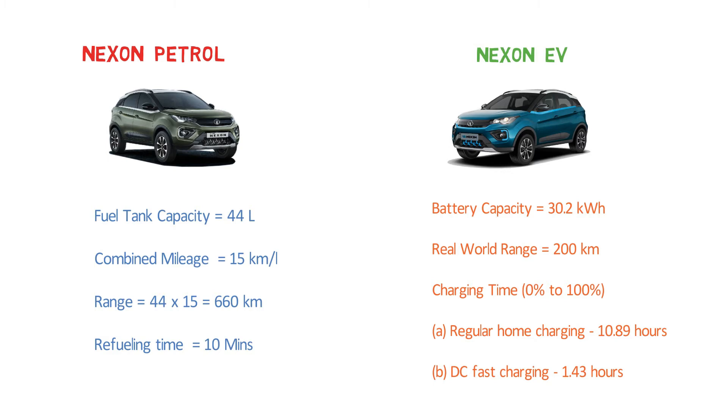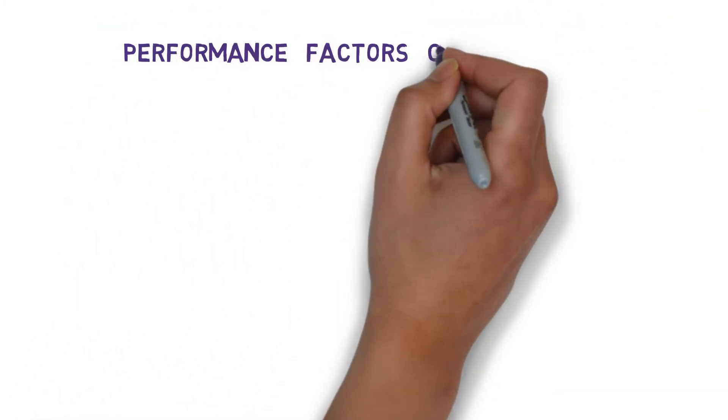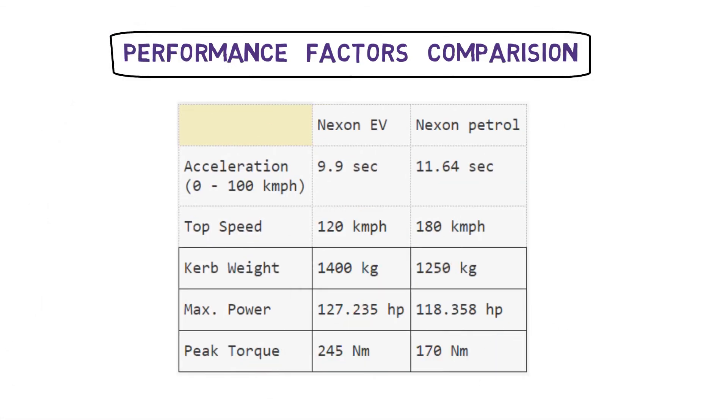Another important aspect of convenience is the driving experience. Since you are paying a lot more for an electrical vehicle, you should get a better driving experience. Comparing performance: the Nexon EV does 0–100 kmph in 9.9 seconds, while the Nexon petrol takes about 11.67 seconds. The top speed of the Nexon EV is limited to 120 kmph, whereas the Nexon petrol can reach 180 kmph. Curb weight is around 1,400 kg for the EV and 1,250 kg for the petrol due to the heavy battery. Maximum power is 127.235 hp for the EV motor and 118.358 hp for the petrol engine. Peak torque for the Nexon EV is 245 Nm.